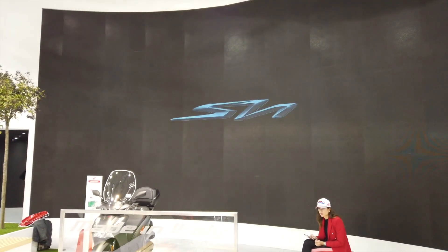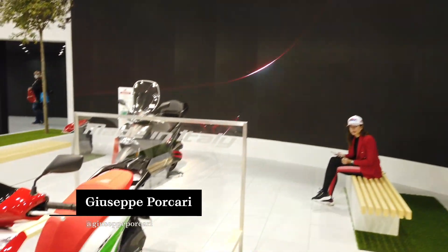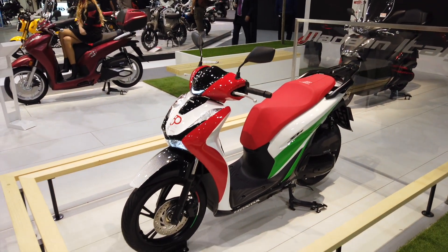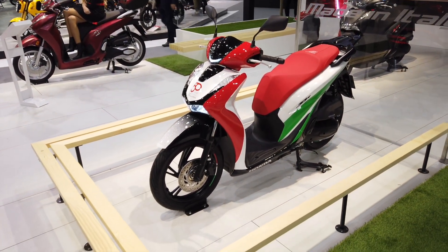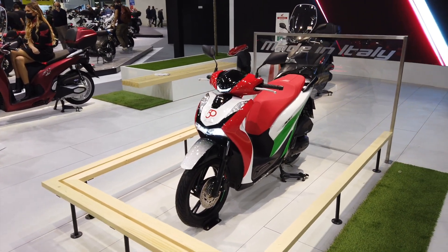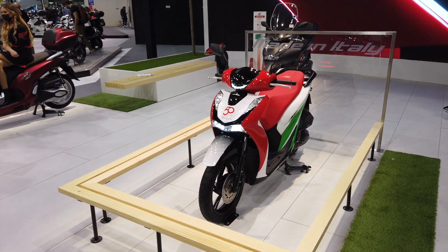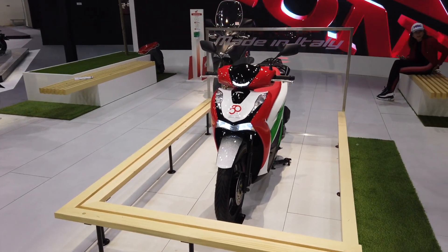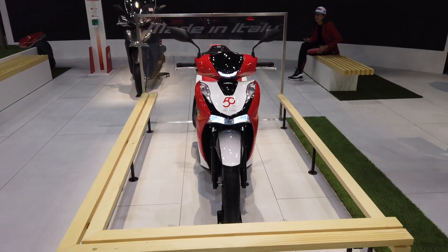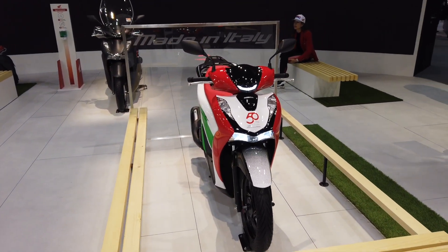Ciao a tutti amici di WeDrive, bentornati sul nostro canale e benvenuti in questo nostro nuovo video qui da EICMA 2021 con questa bellissima intro di Honda. Andiamo adesso a scoprire insieme Honda SH350, uno tra i modelli più iconici nella famiglia degli scooter di tutte le strade di tutta la nostra nazione.